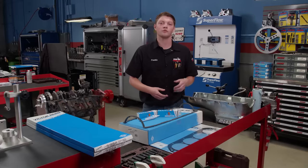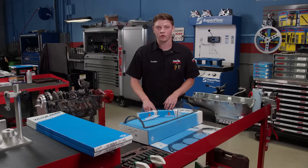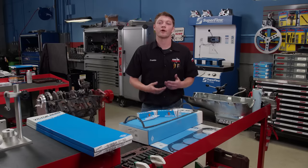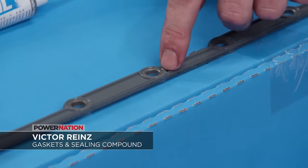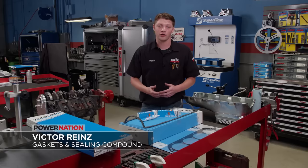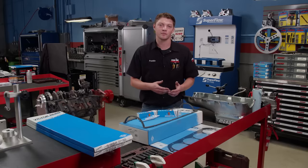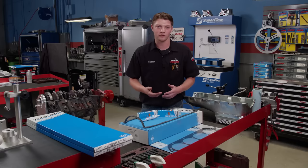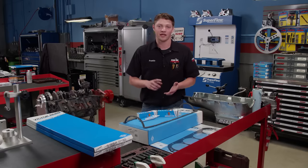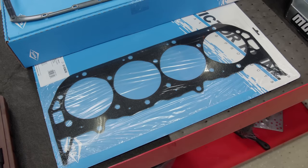Now that we've got our timing cover on, we can move on to our oil pan. We're going to be sealing that up with a Victor Rhines one-piece oil pan gasket — it's molded rubber around a steel core and has compression stops so the gasket doesn't smush out when you tighten it down. Victor Rhines is well-known in the European market, but they also have a wide variety of gaskets for US manufacturers for both old and late model vehicles. For our 454, they have intake and exhaust manifold gaskets, oil pan gaskets, timing cover sets, and even a complete head gasket set.